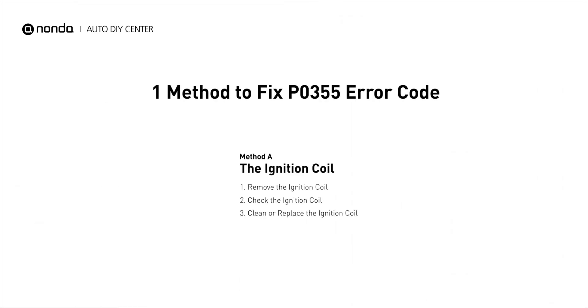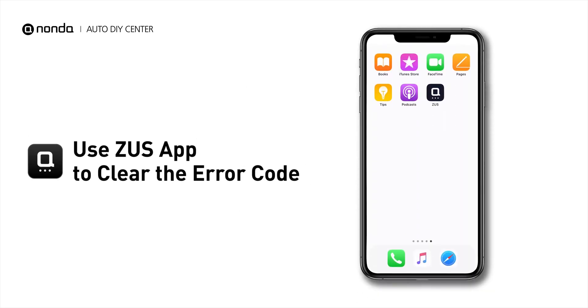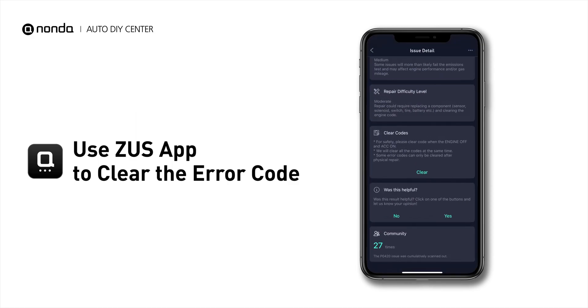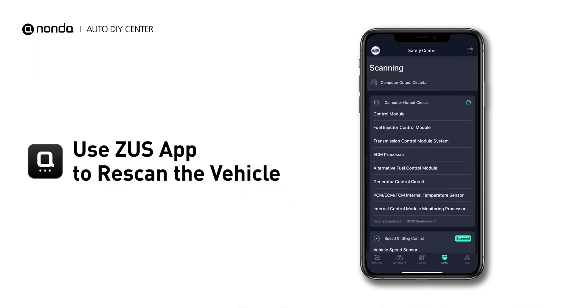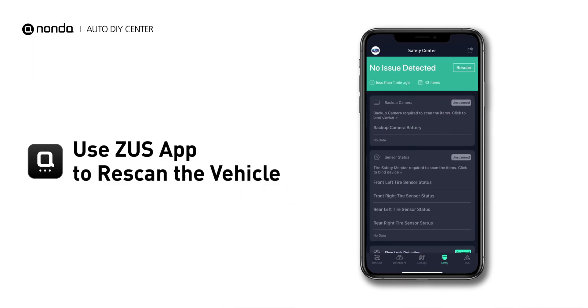So here is one of the most practical solutions to fix the P0355 error code. After the repair, you can now use the Zeus app to clear the error code, and tap the Rescan button one more time to make sure everything is fine with your vehicle.